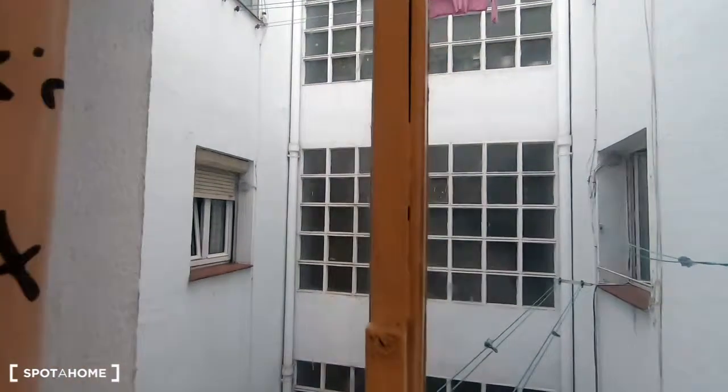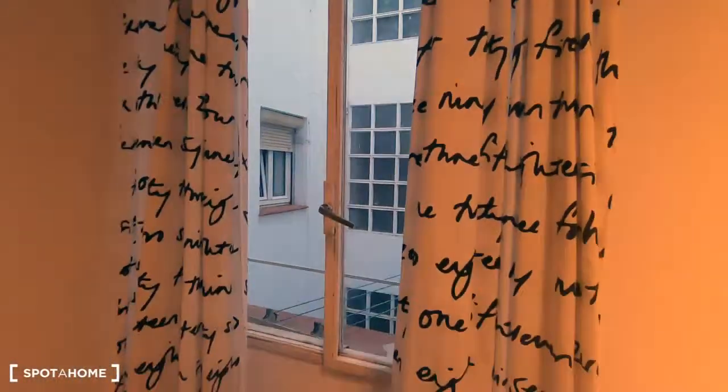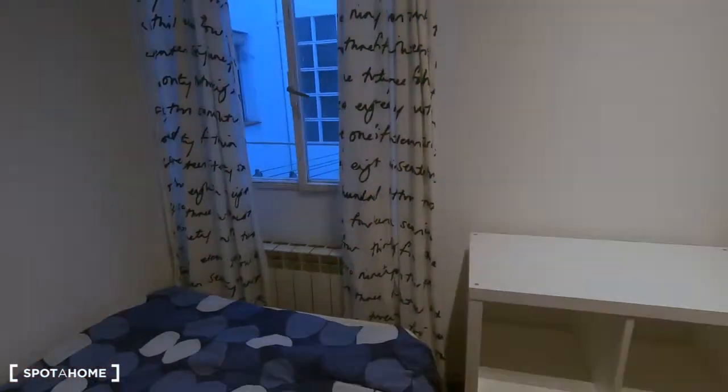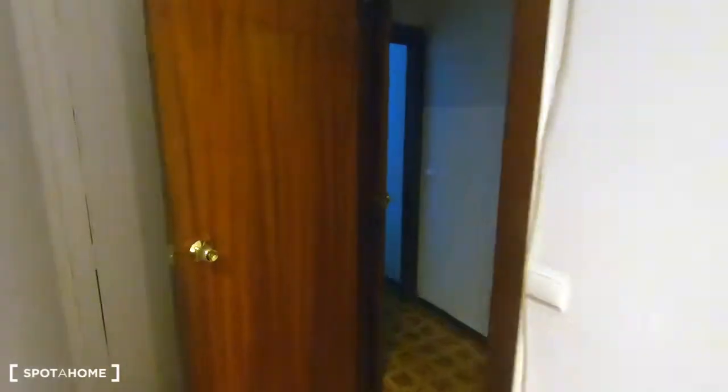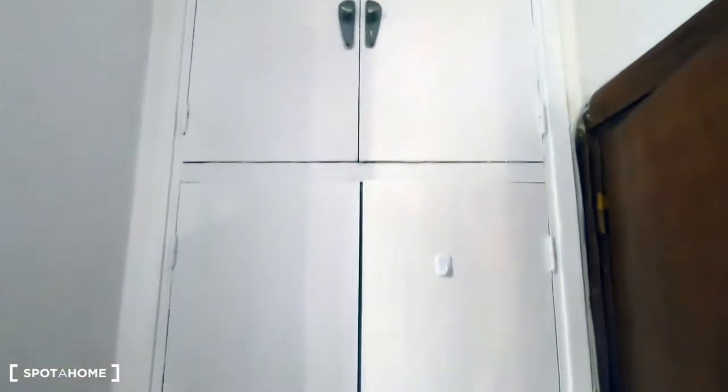That's the heating, and the window is just here with an interior patio view — it's very quiet. You can't hear anything. The heating is just under the window to keep you warm. And here, under the door, you can find this built-in wardrobe. It's plenty of space — it's a very big wardrobe with plenty of space to keep your luggage.